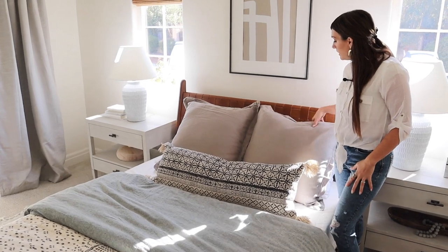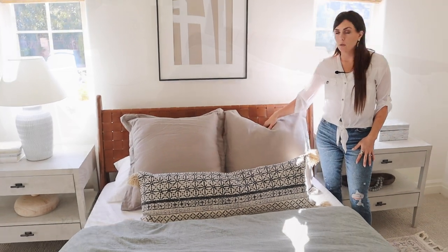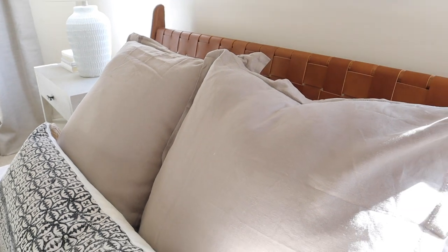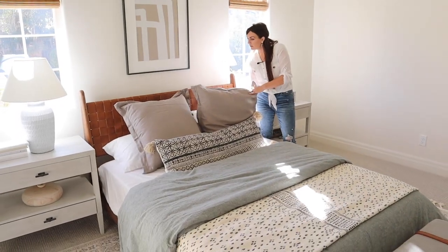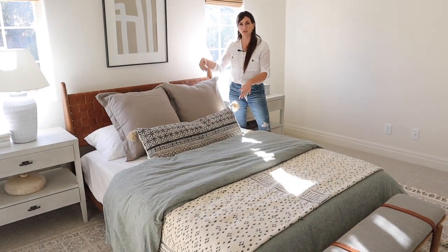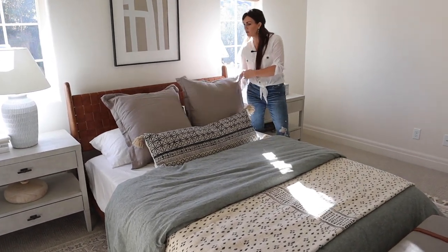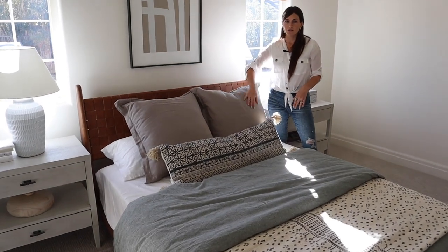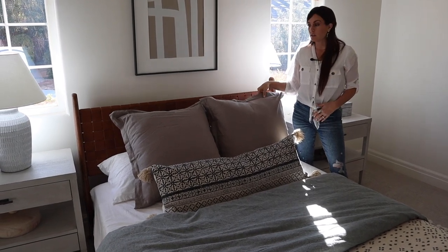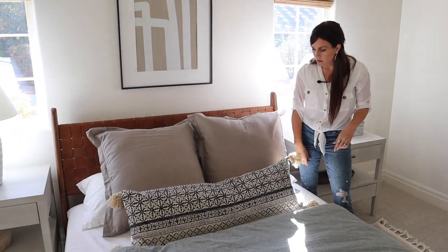So linen for these pillow shams — these are the euro size, the big square ones, about 26 by 26. I use these for beds a lot. We still have the sleeping pillows behind, but this gives a cleaner look so that you don't just have your sleeping pillows, which can be not as pretty, especially after you've slept on them for a while. These are from the Company Store, and this is color shale.